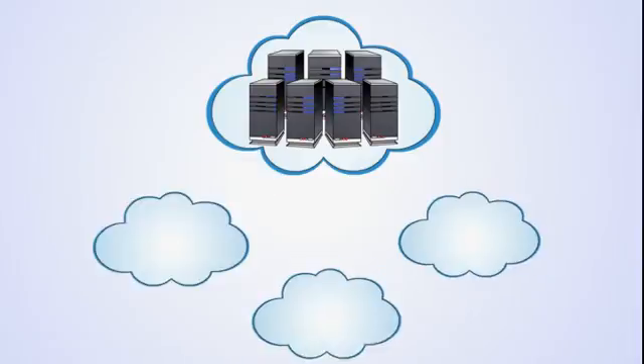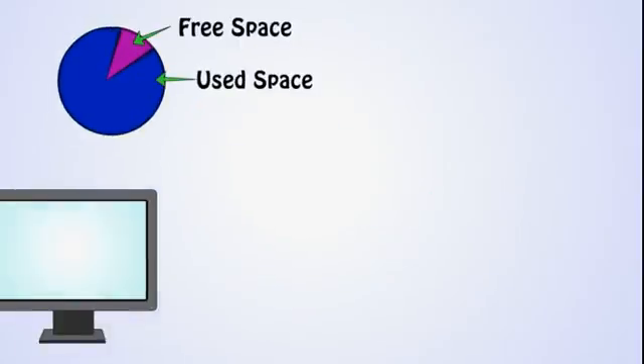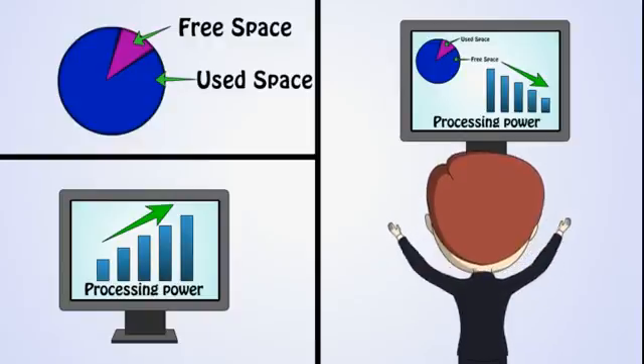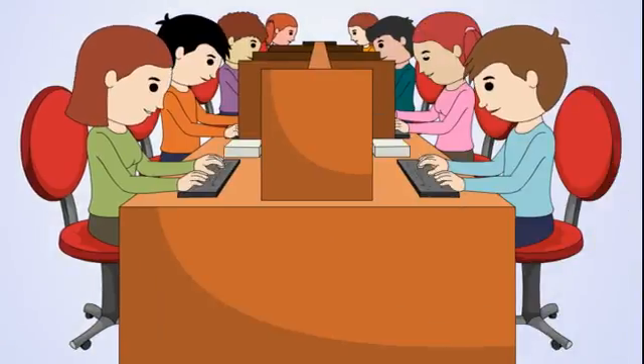Instead, you'll have a reliable IT system with guaranteed availability and transparent costs that you'll never outgrow. When you need more storage for your files or more processing power for your programs, you can simply add these to your package without having to physically buy any additional hardware, which has a lifespan.